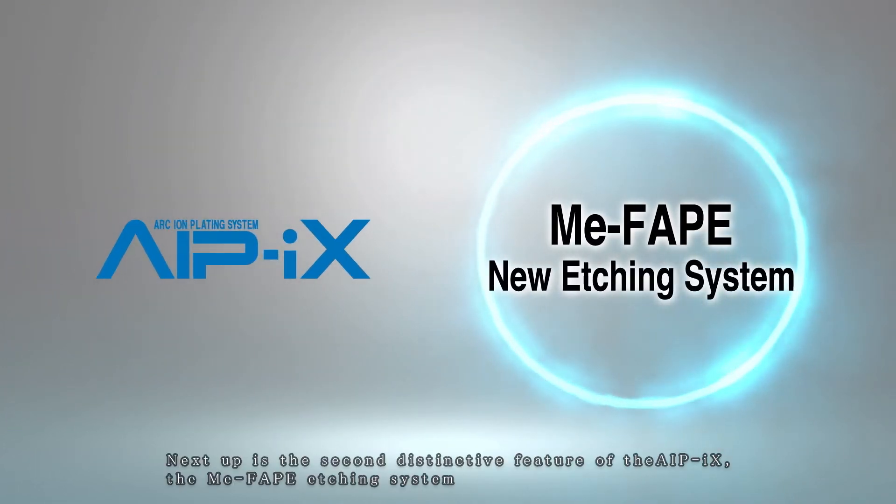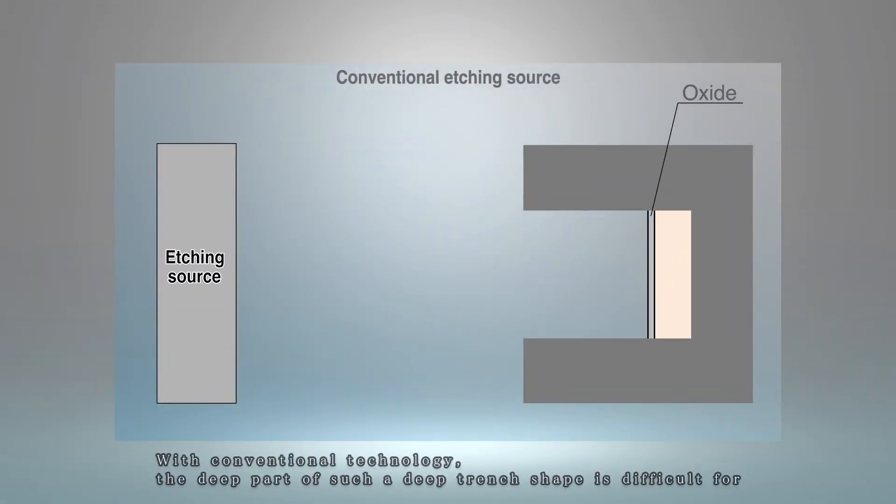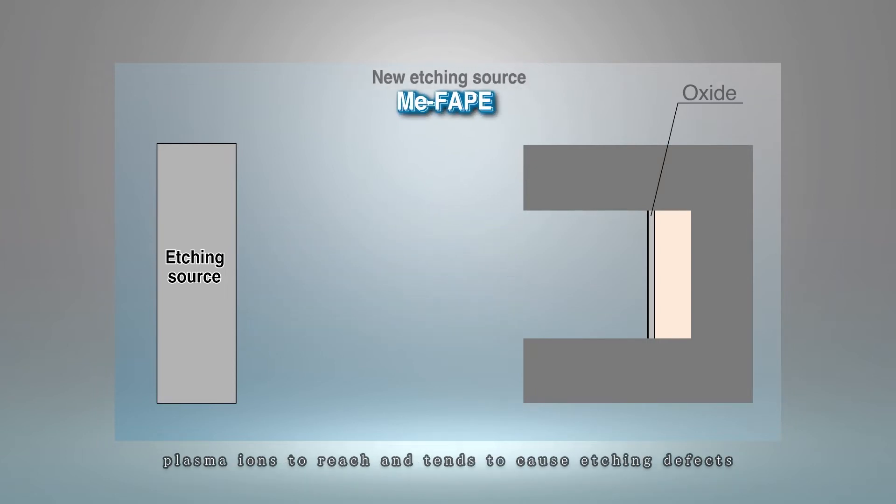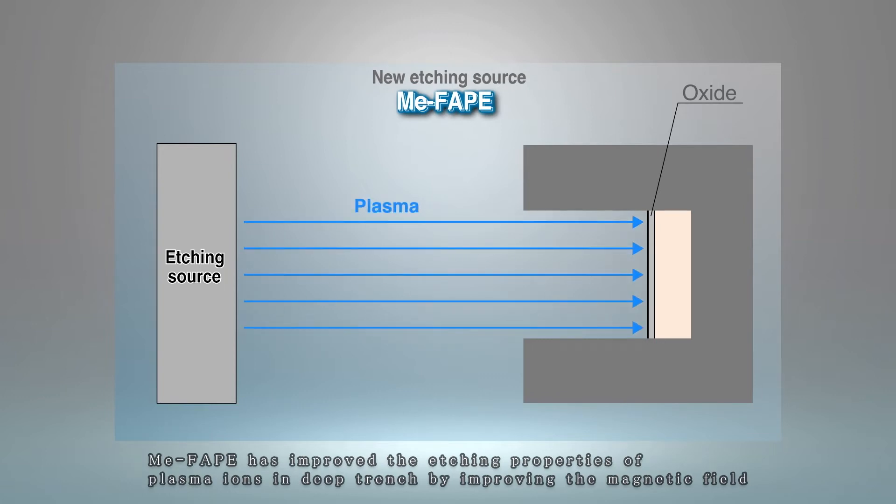Next up is the second distinctive feature of the IPICS: the ME-FAP etching system. With conventional technology, the deep part of a deep trench shape is difficult for plasma ions to reach and tends to cause etching defects. ME-FAP has improved the etching properties of plasma ions in deep trenches by improving the magnetic field.